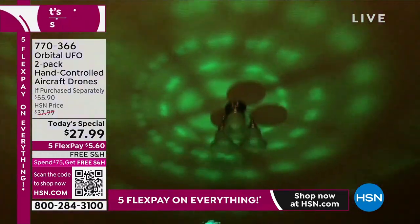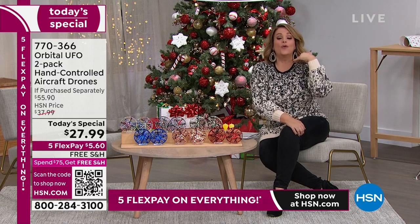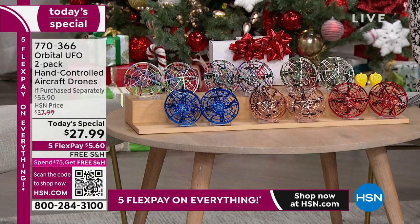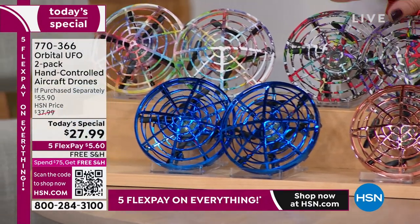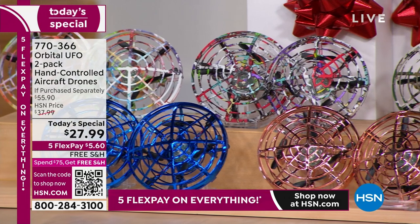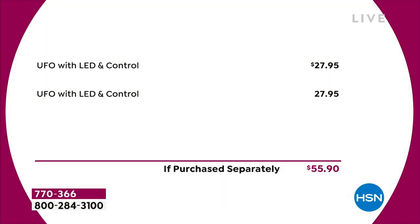We've got brand new colors and we're now including those brand new little clickers to help you land it should it go outside and get a little too high. For the first time, the clickers are included. Over 9,500 gone. We've got five flex pay, extended holiday returns. You can choose red, rose gold — the most popular last hour was the two-pack of blue, it looks like a race car blue. We also have brand new rainbow, graffiti, and camouflage. It's almost a $60 value — today you're paying for one and getting two. Item number 770-366.